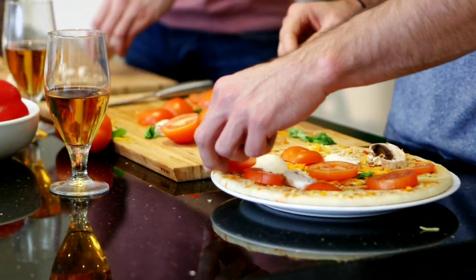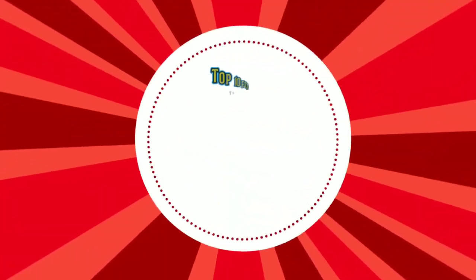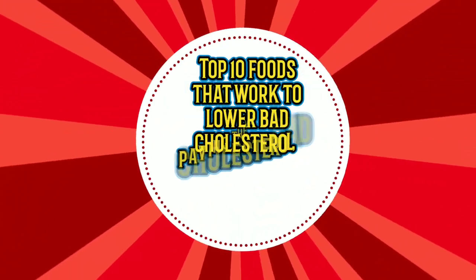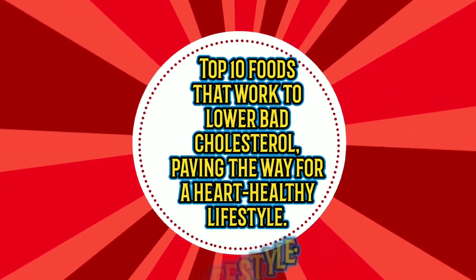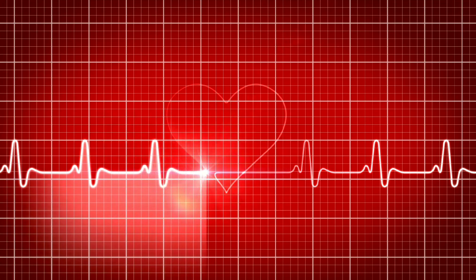Diet plays a pivotal role in managing cholesterol levels, particularly LDL cholesterol. In this video, we'll explore the top 10 foods that not only tantalize your taste buds but also actively work to lower bad cholesterol, paving the way for a heart-healthy lifestyle.